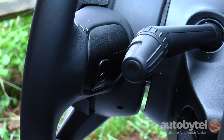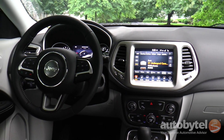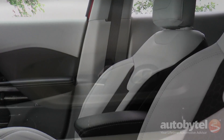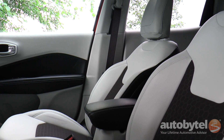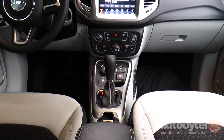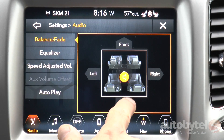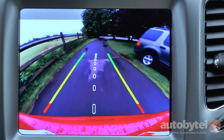Our tester was equipped with four option groups. The popular equipment option group includes an eight-way power driver's seat with four-way lumbar, dual-zone HVAC, and a full-color driver information center, among other welcome features. The cold-weather group adds heated front seats, a heated steering wheel, and an awesome set of floor and cargo mats. The navigation option group includes an 8.4-inch touchscreen display with Apple CarPlay and Android Auto support. The safety and security group includes rear park assist, rear cross-path detection, and blind spot mirrors.